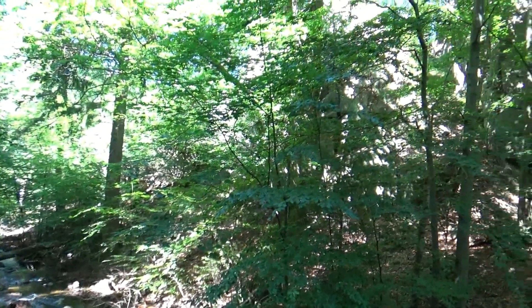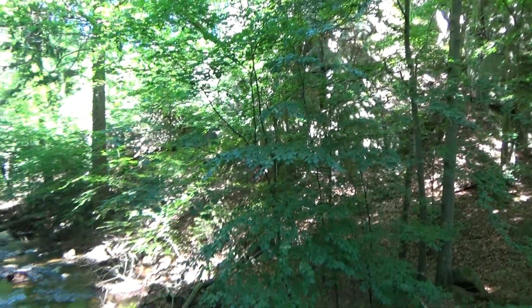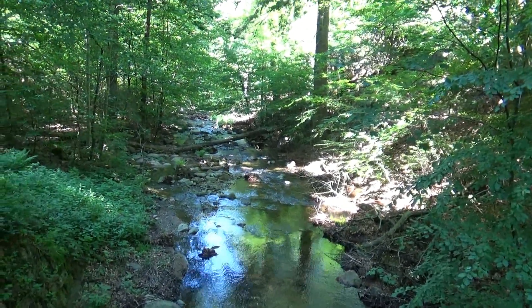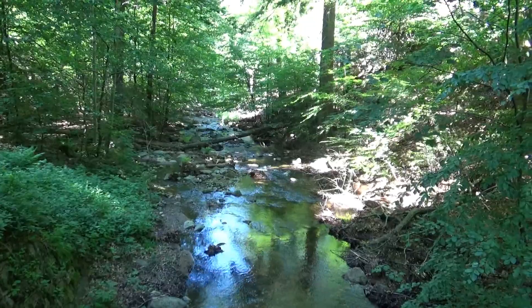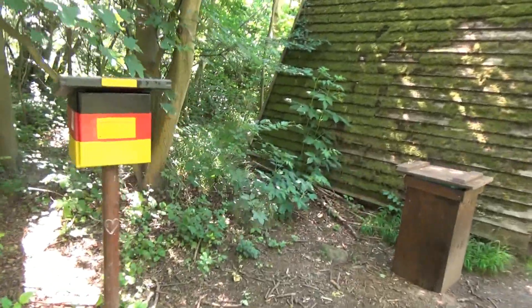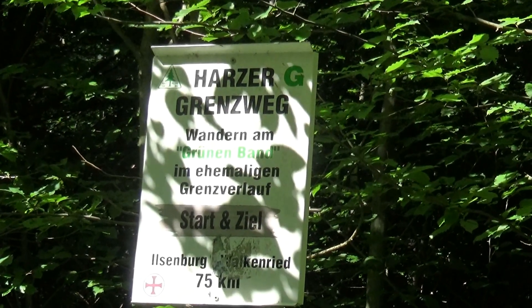Jetzt bin ich hier in der Alsfelder Klippe – da kann man auch noch hoch gehen. Gerade einen wunderschönen Harzstein gefunden da unten. Lässt sich wirklich schön gehen, ist sehr lang. Und führt jetzt bis zum letzten Sonderstempel des Grenzweges. Und da ist er – der Sonderstempel Jungborn. Hier gibt es tatsächlich ein Start-und-Ziel-Bild für den Grenzweg.